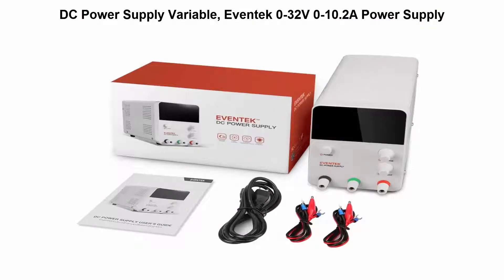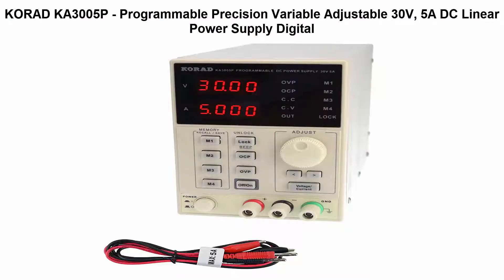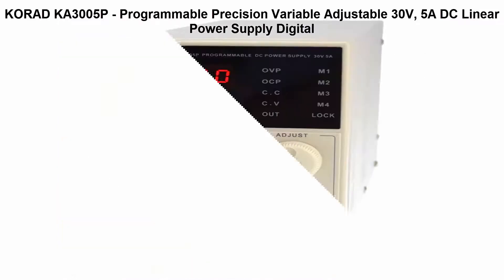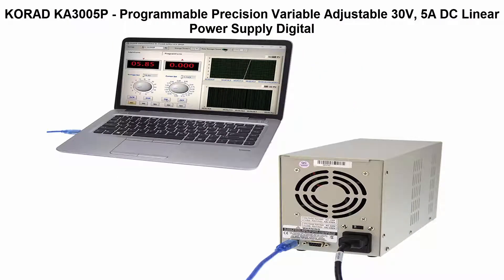Top 5: Korad KA3005P Programmable Precision Variable Adjustable 30V, 5A DC Linear Power Supply Digital. Compact design with dual 4-digit LED displays and digital controls. Switchable power input 110-220V.